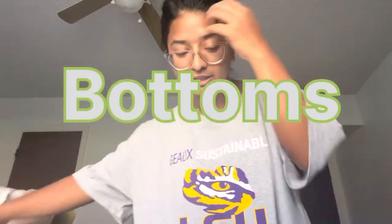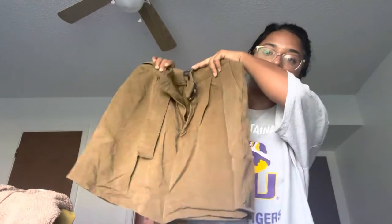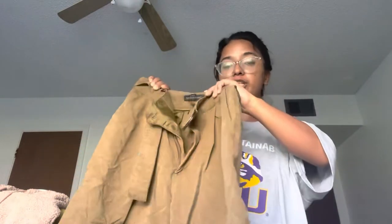Now let's do the bottom part. I got this short — the shorts are a bit big but nice. Next one is this half-shorts — this is really lovely but I haven't worn it yet.